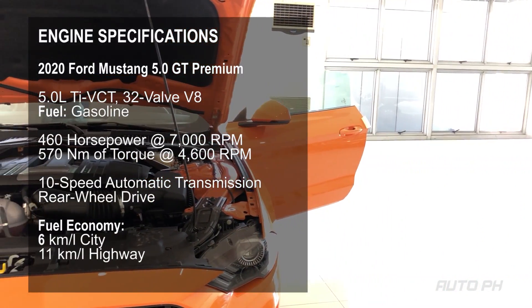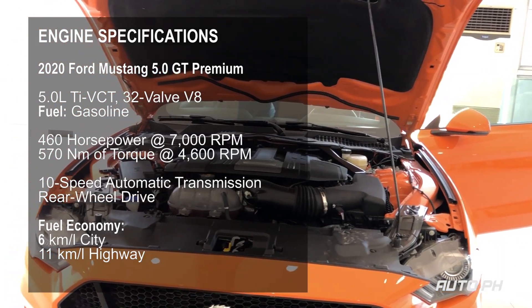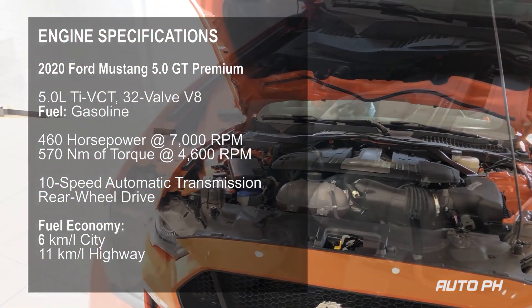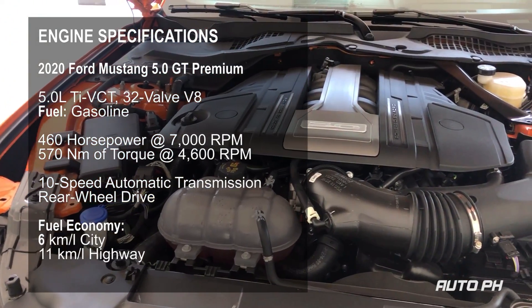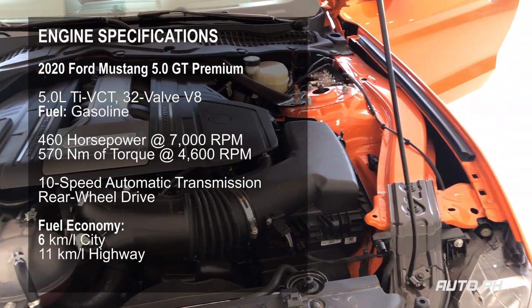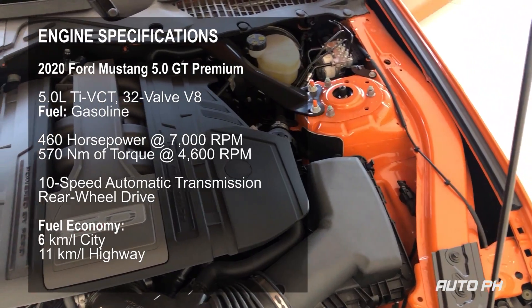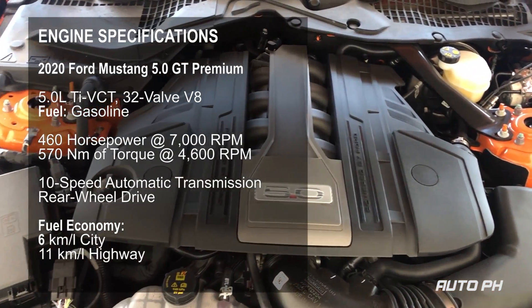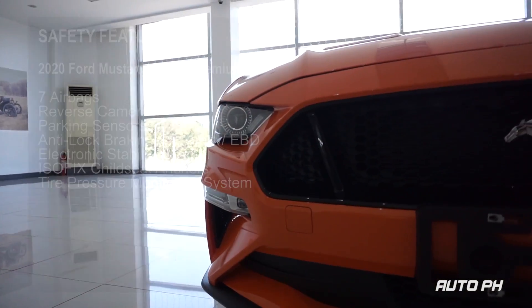Under the hood, the Mustang GT is powered by a 5.0-liter dual overhead cam, 32-valve V8 gasoline engine. It has 460 horsepower at 7,000 rpm and 570 newton meters of torque at 4,600 rpm. It is paired to a 10-speed automatic transmission. Power is sent to the rear wheels. Fuel economy is estimated at 6 kilometers per liter in the city and 10 to 11 kilometers per liter on the highway.